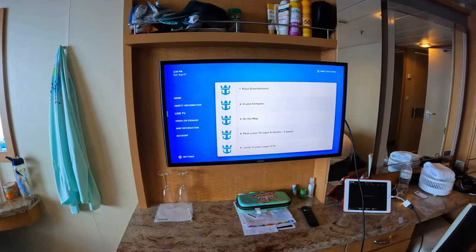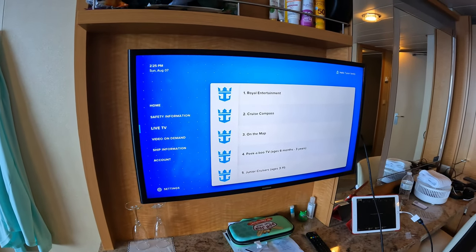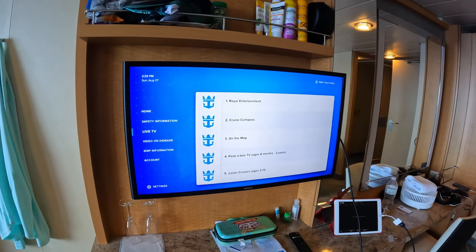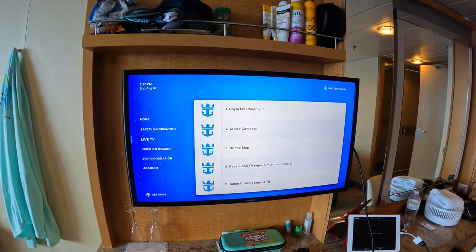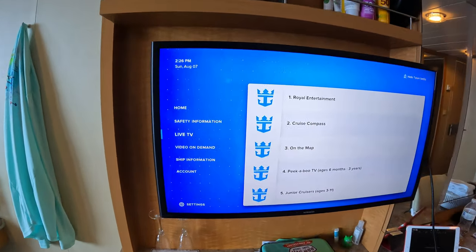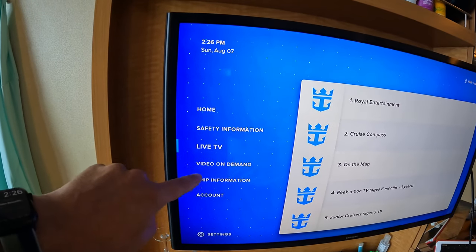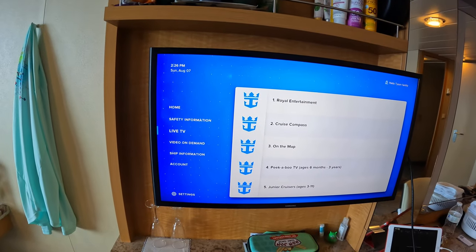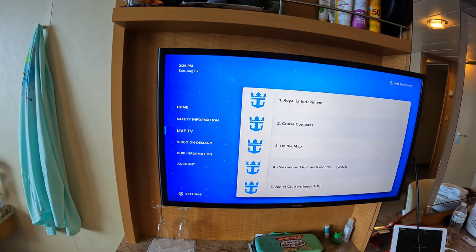Here we are with the standard TV you'll find in most rooms on a ship like Oasis of the Seas. You can see we have the newer menu system. Some of the brand new ships like Odyssey have a menu item called 'stream' that allows you to connect to some streaming services, which is really great, but it doesn't give you everything you might want.